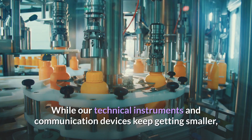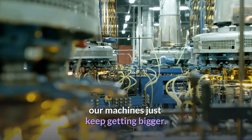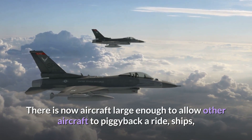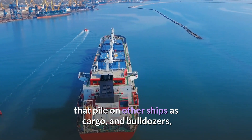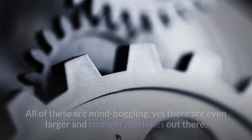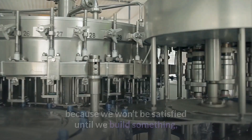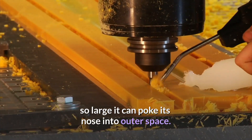While our technical instruments and communication devices keep getting smaller, our machines just keep getting bigger. There is now aircraft large enough to allow other aircraft to piggyback a ride, ships that pile on other ships' cargo, and bulldozers that need more than one operator in the driver's seat. All of these are mind-boggling, yet there are even larger and stranger machines out there, because we won't be satisfied until we build something so large it can poke its nose into outer space. Let's have a look.